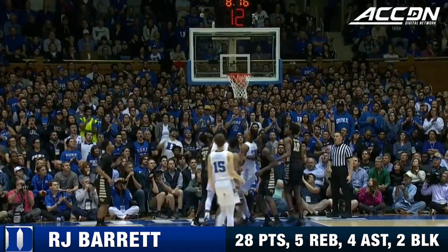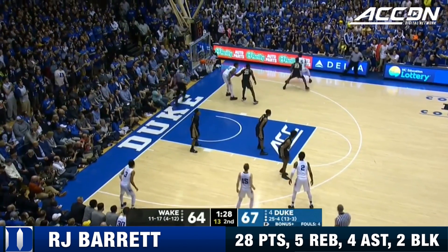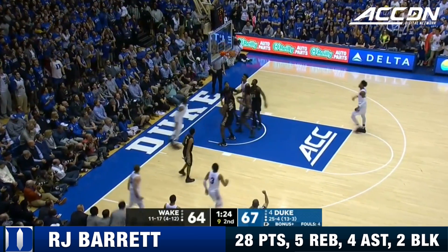If he touched the floor, that should be traveled. Getting some second-chance opportunities here. Shaundi Brown — good hands to knock Barrett off his rhythm, but now Barrett shakes and gets in the paint.